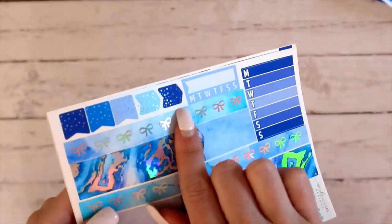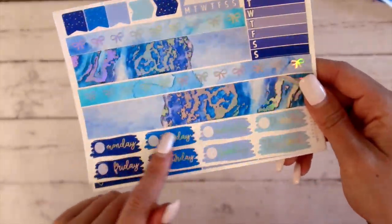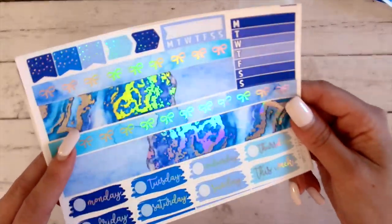I've already got requests to do these arrows on sheets — I'll do those for $2 Tuesday. That'll be coming up: a daily tracker, weekly tracker, and then your date covers. So yeah, that is the mini kit.